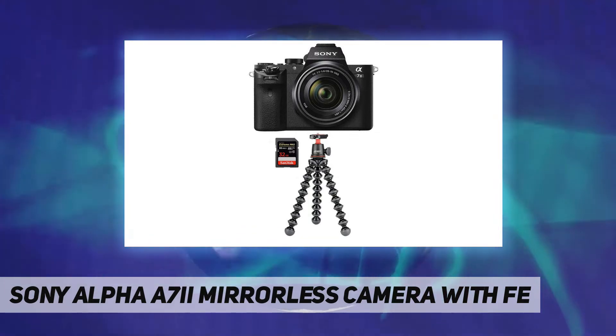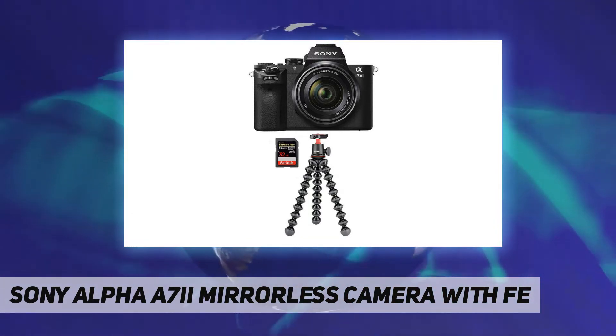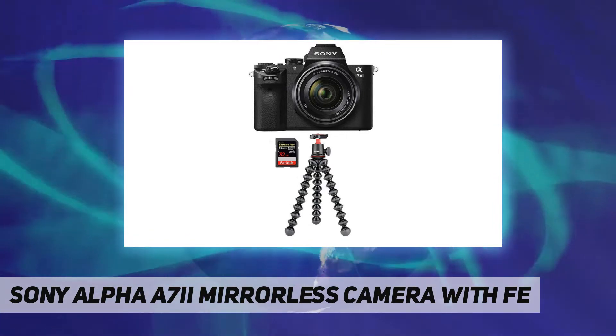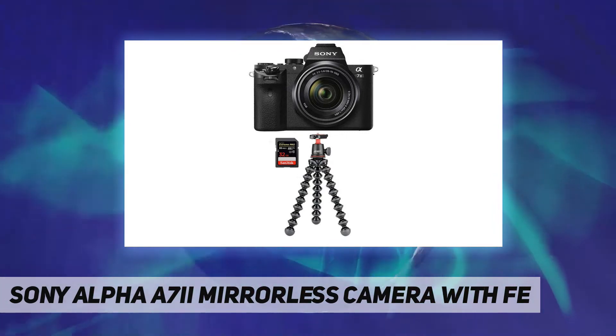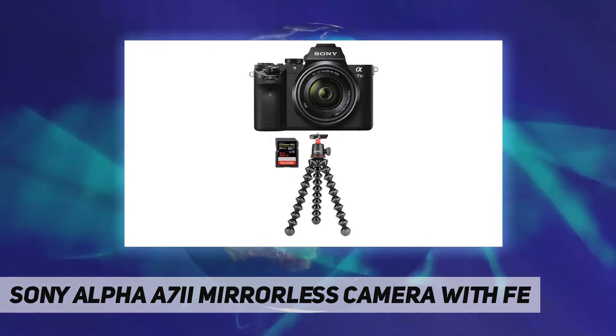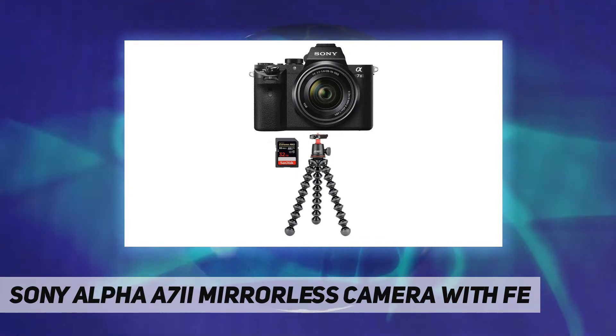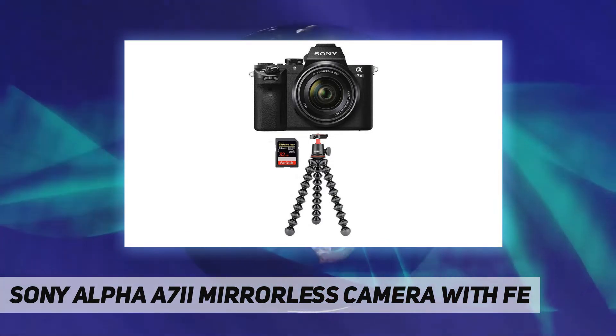The Sony Alpha A7 II mirrorless digital camera also lets you take vibrant movies in full HD for a flexible recording device that meets your needs. Thanks to 5-axis stabilization, this mirrorless camera reduces shake and judder caused by small hand movements to produce blur-free photos even when it's dark.